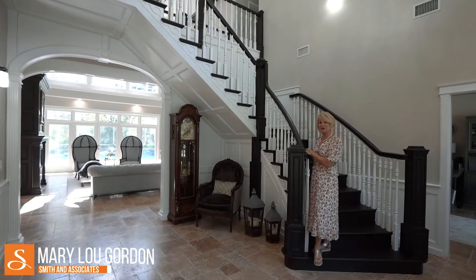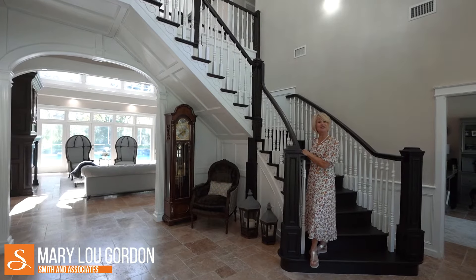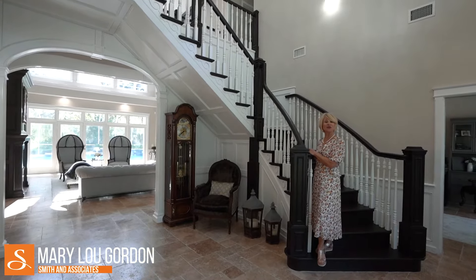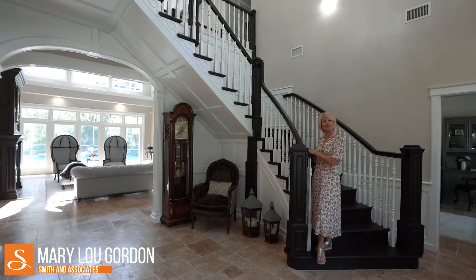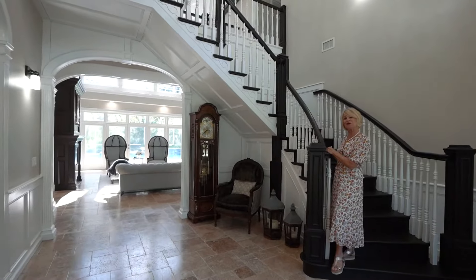Hi, I'm Mary Lou Gordon with Smith & Associates and I'd like to welcome you to this beautiful estate in the South Oak area of Brandon, Florida. The address is 4604 Parksdale Lane. Please join me as we tour this beautiful home.